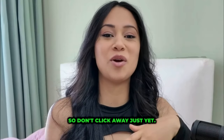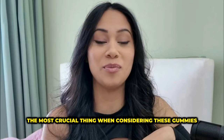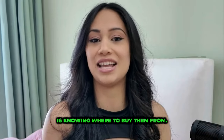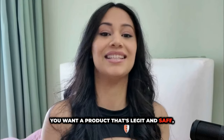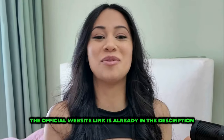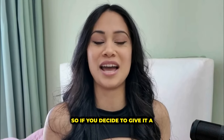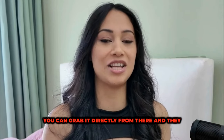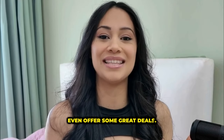So don't click away just yet. The most crucial thing when considering these gummies is knowing where to buy them from. You want a product that's legit and safe, right? The official website link is already in the description of this video. So if you decide to give it a try, you can grab it directly from there and they even offer some great deals.